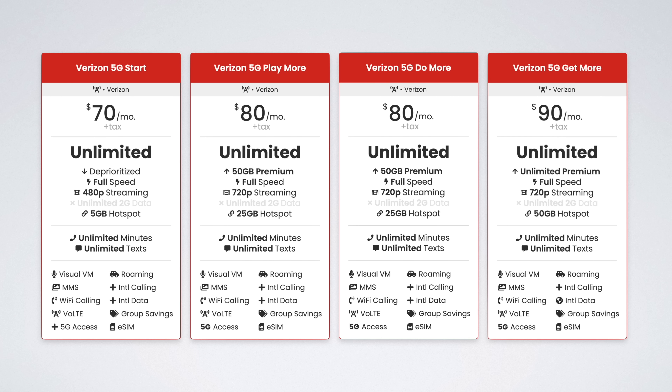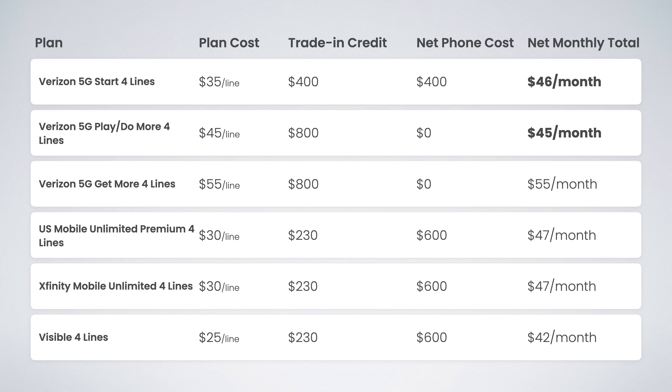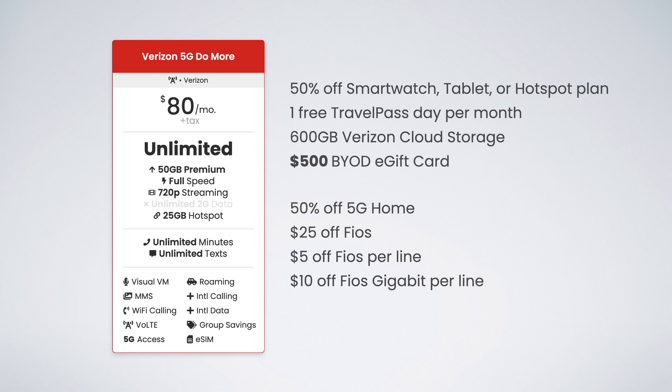For single line users, you're still better off going with US Mobile, Visible, or Xfinity Mobile — the cheaper plans save more money in the long run even factoring in the $800 device promotions. But if you've got a family of three or four lines, the premium plans are absolutely worth it. For most people, the best overall option will be 5G Play More — it's the best combination of perks, features, and price. More people will enjoy the free streaming services of Disney+, Hulu, and ESPN+ along with Apple Arcade or Google Play Pass than the business-focused perks of 5G Do More.